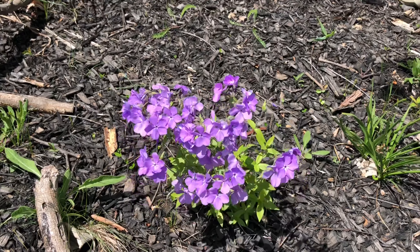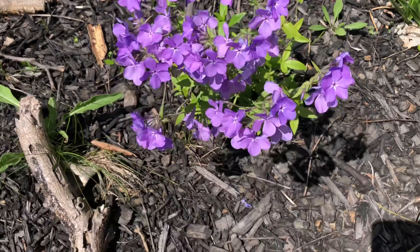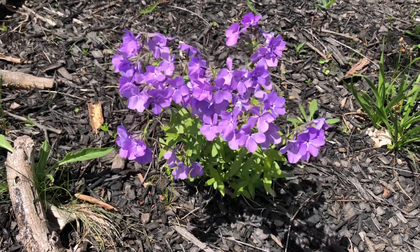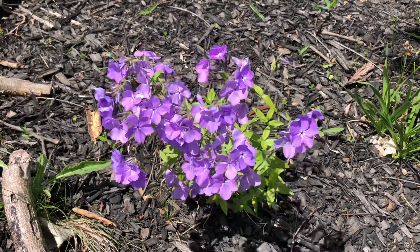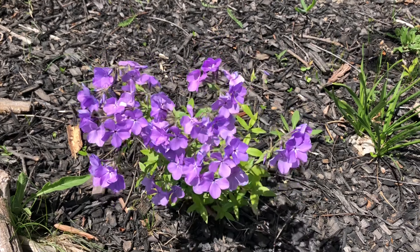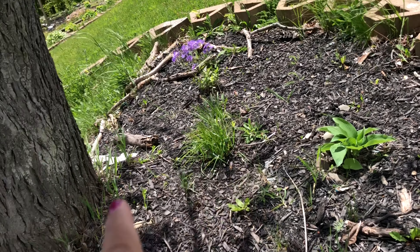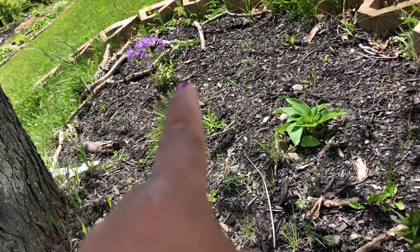Here is the phlox, which has a very sweet fragrance. Sorry — I said heliox? This is a type of phlox. It has a very nice fragrance. This is under the big tree on the left side of my driveway.